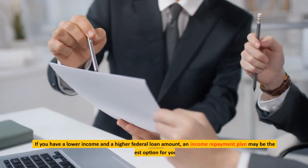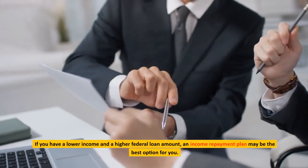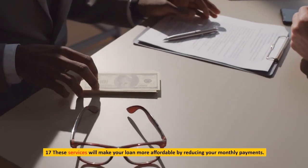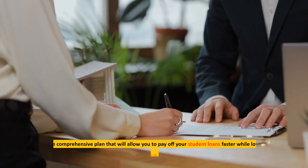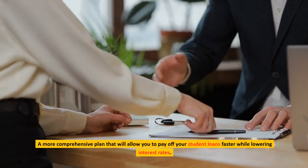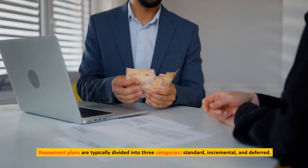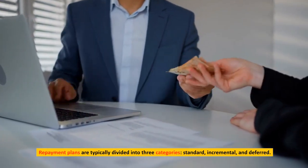If you have a lower income and a higher federal loan amount, an income repayment plan may be the best option for you. These plans will make your loan more affordable by reducing your monthly payments, and a more comprehensive plan can allow you to pay off your student loans faster while lowering interest rates. Repayment plans are typically divided into three categories: standard, incremental, and deferred.